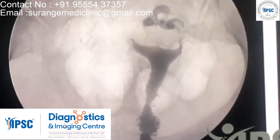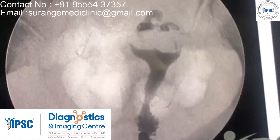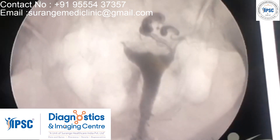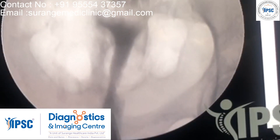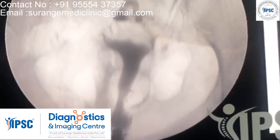The left tube is seen and appears normal; however, the spill was not adequately seen on the left initially. On continuous insufflation, we could see the free spill coming out from the left side, telling us that it was probably a flimsy adhesion. The right tube was still not visualized at this point.